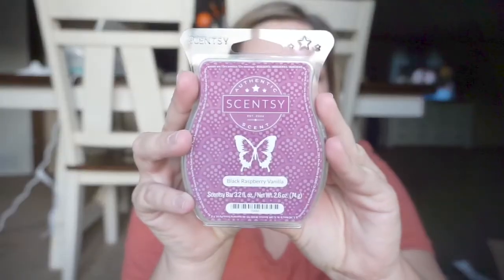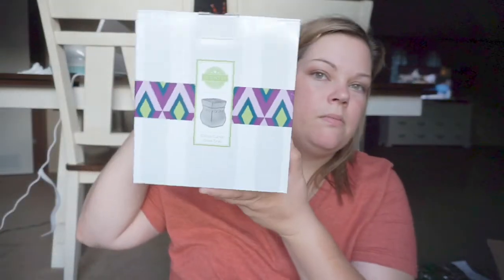They also gave me, or I bought, the black raspberry vanilla scent, and it smells so good. Also came with a warmer — you don't get to pick, you just get whatever they give you. I'll take it out and show you guys.